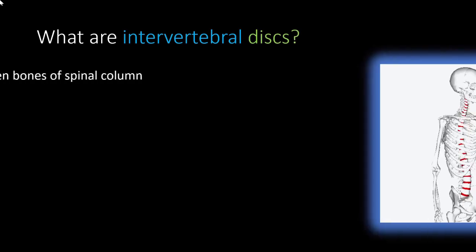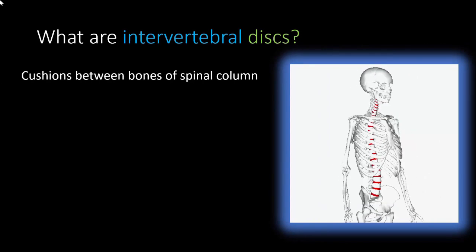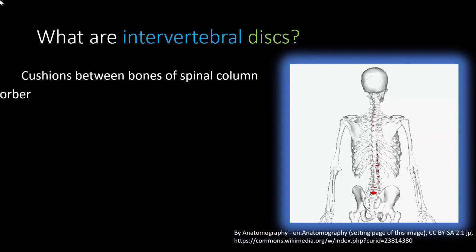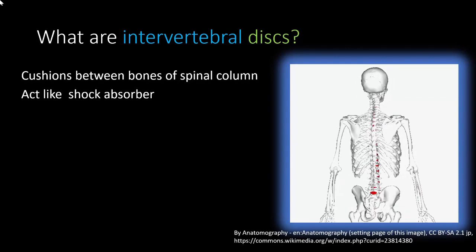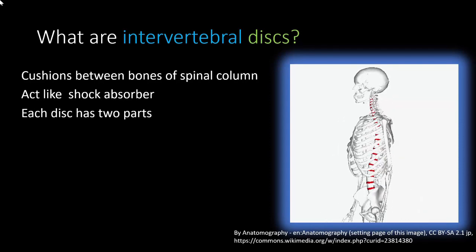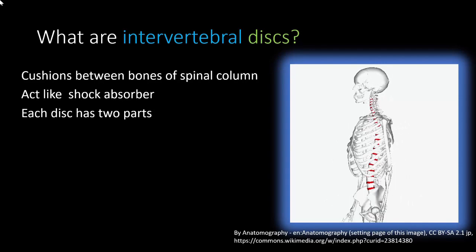Number two: what are intervertebral discs? The bones in the spinal column are separated from each other by cushions, represented in red in this diagram. These cushions act like shock absorbers and are called intervertebral discs — named because they have a disc shape and are present between two vertebrae.